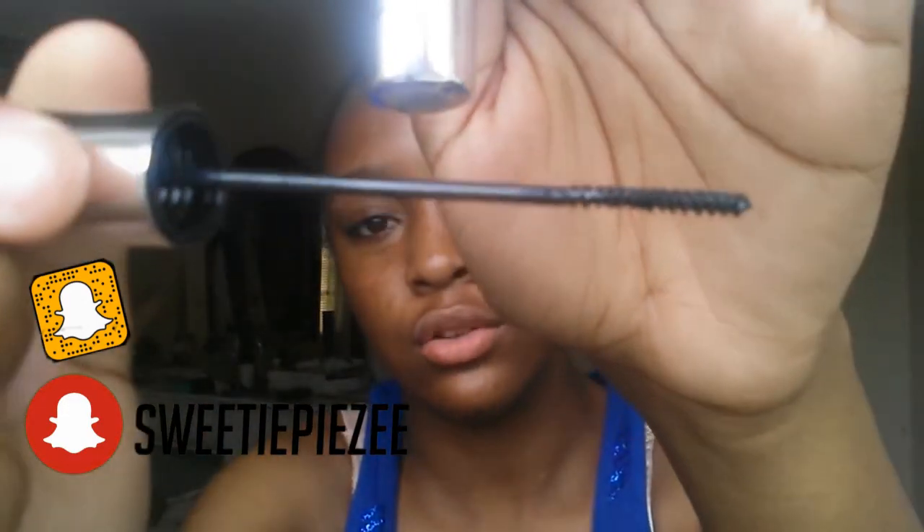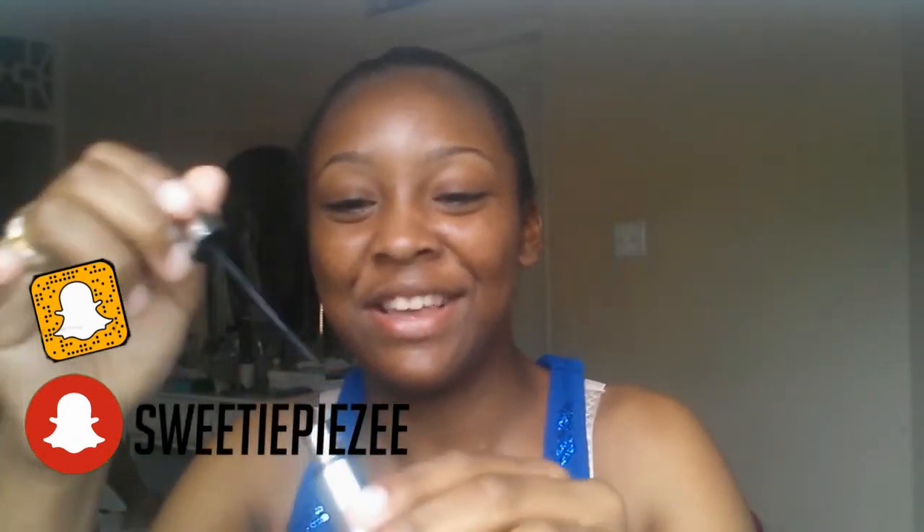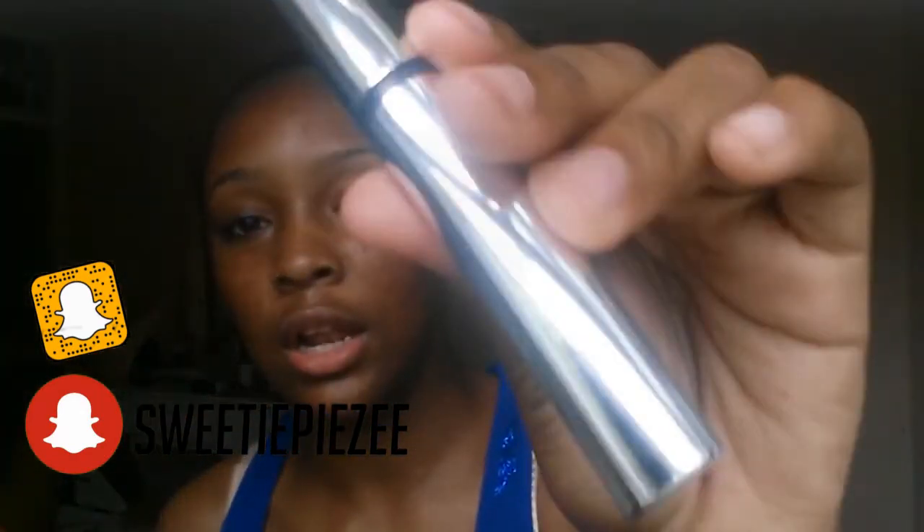And then I bought this lash mascara thing — I don't wear lashes though, but I love this. I have to hurry up because it has a timer on it. The ELF mascara — love it. If you're watching this ELF, send me some products — just kidding. But that would be nice.